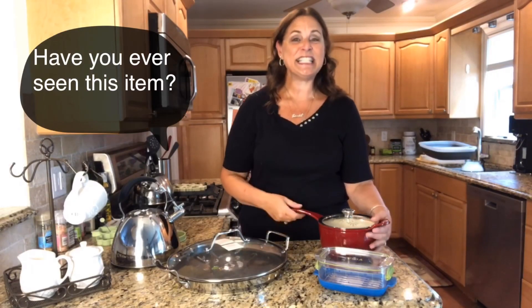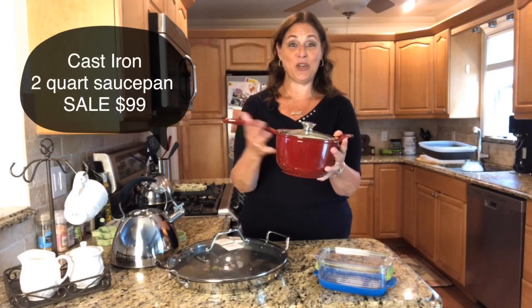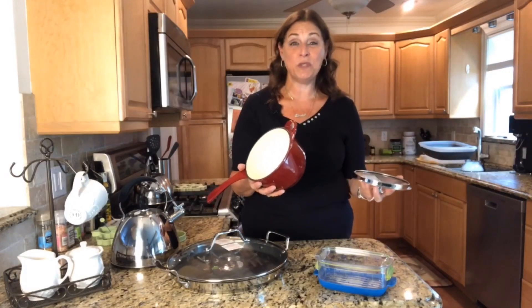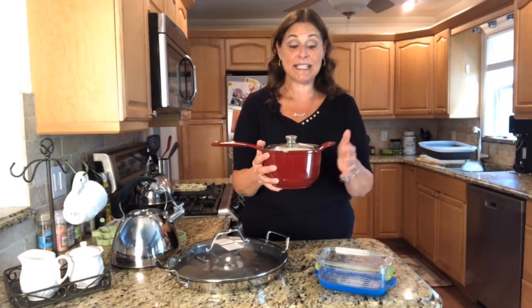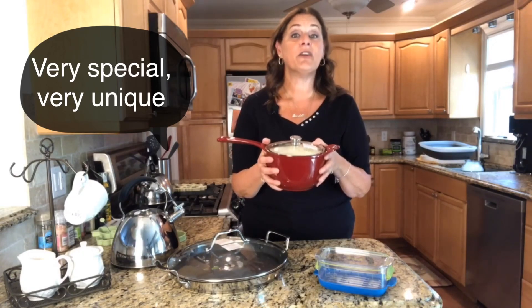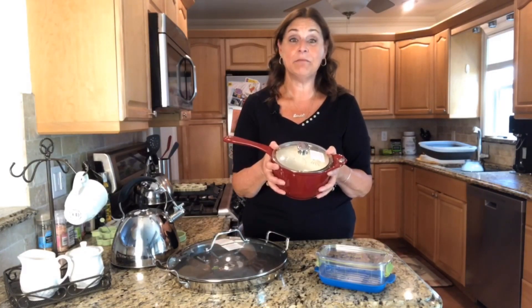Next up, I have an item that you've probably never seen. This is a cast iron two-quart saucepan — you can see the nice long handle. I'm not sure if it was ever in the catalog; I actually think it was a hostess gift at one point. It has that beautiful creamy white inside, gorgeous red berry outside, and it is cast iron so it is heavy. But people love how cast iron cooks — this is a very special item.